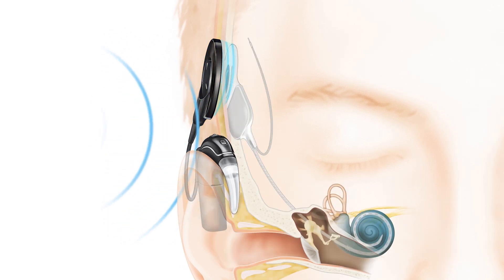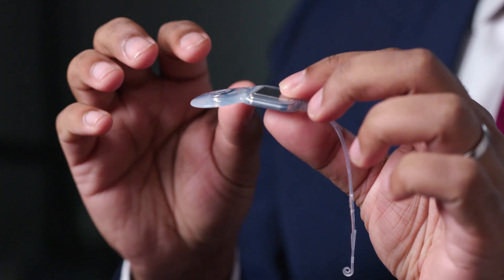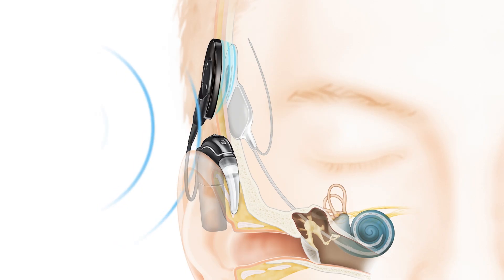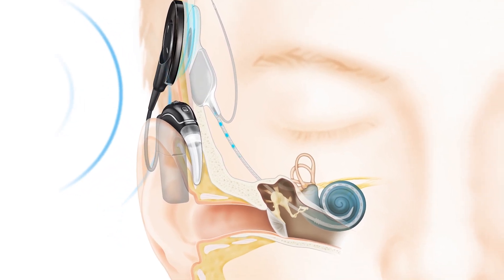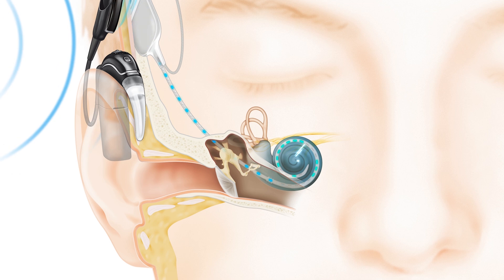This is a model of the internal component — the portion that is surgically implanted. It's very slim now, so it's really not very palpable under the skin compared to previous generations. It has a receiver stimulator which connects via magnet to the external portion, and connected to that is an electrode — the bit that's threaded very carefully into the cochlea to provide bespoke electrical stimulation to different parts of the inner ear.